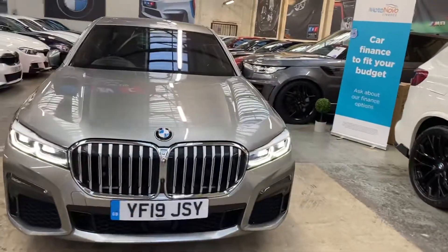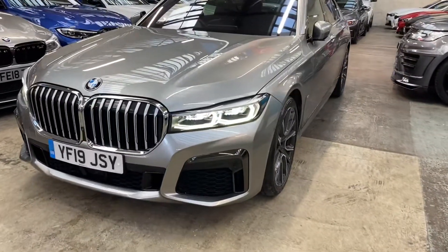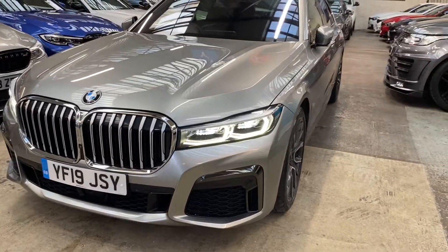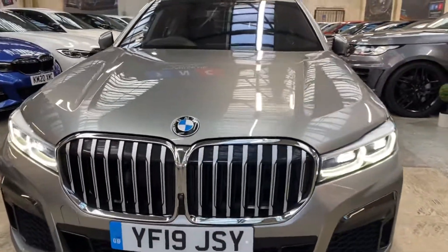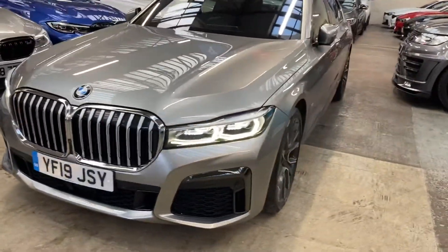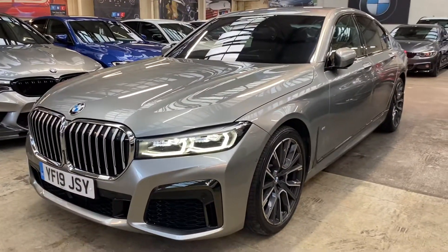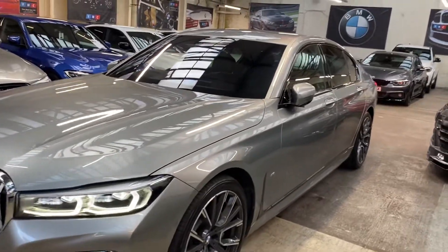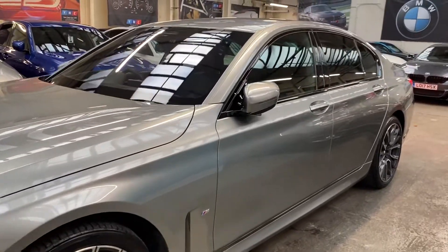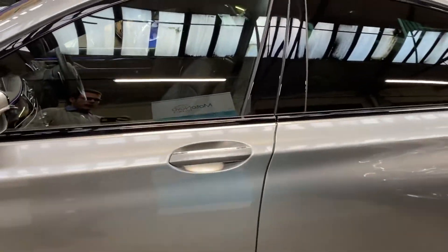We'll now go around showing you all of the huge features and options on this wonderful 730d. At the front we've got the LED headlights — this is of course a facelift 7 Series, so it's a much sharper looking car. Four 360-view cameras in those very impressive front grills, 20-inch M Sport alloy wheels in immaculate condition, Bridgestone Potenza tyres. The Donnington Grey is a really nice, very subtle colour for the 7 Series.